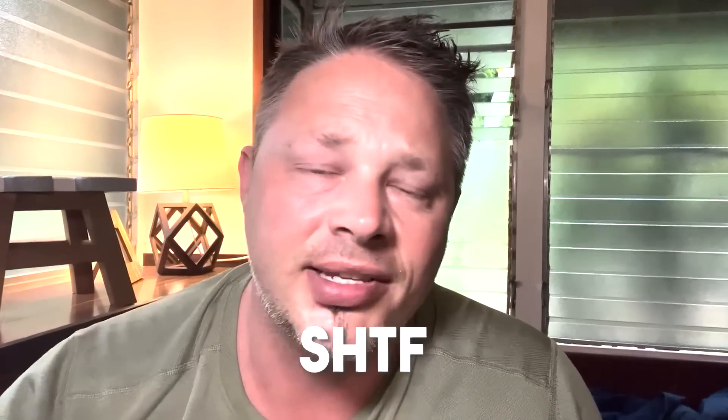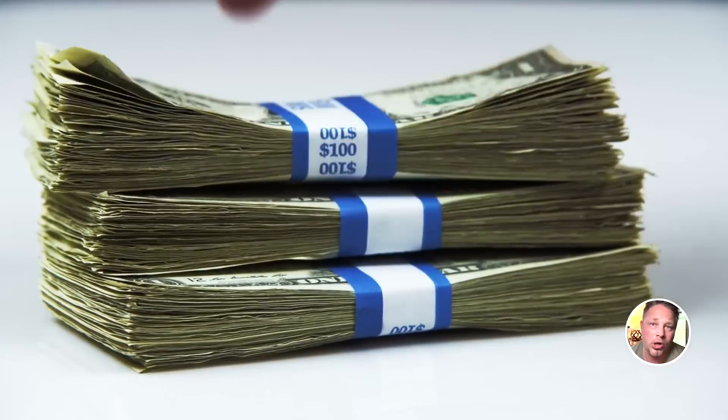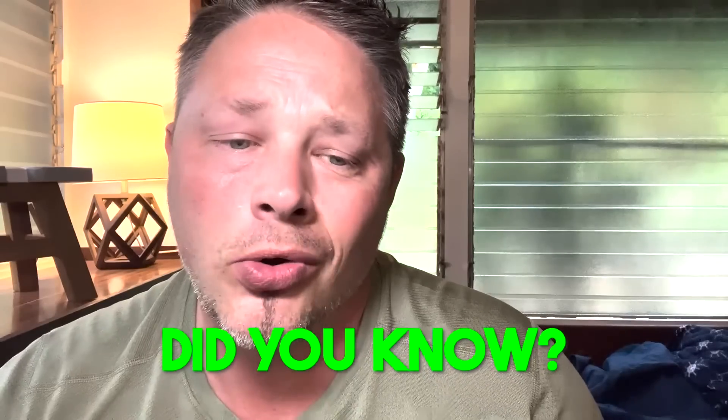Preparing for survival, prepping for SHTF — emergency preparedness should not have to break the bank. There are countless things in the survival world that you could splurge and spend a ton of money on. In some cases, the dollar store might be a good fit. Did you know at the dollar store you can find medical equipment, gardening supplies, and much more? When it comes to spending only a dollar, you'd be surprised at the value you're getting. So here are 25 items you should buy from the dollar store.